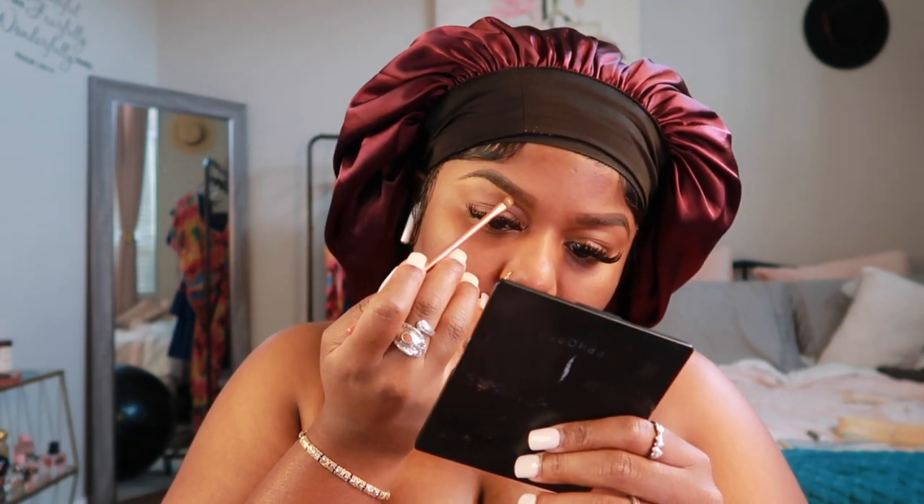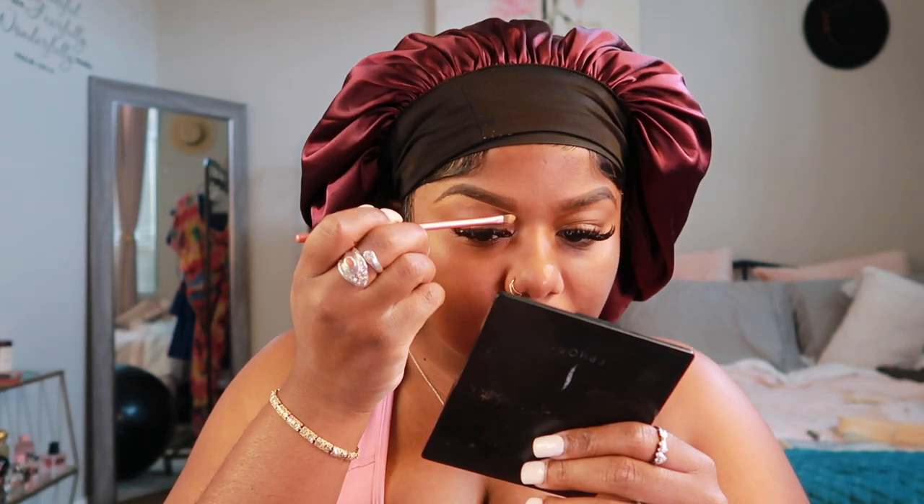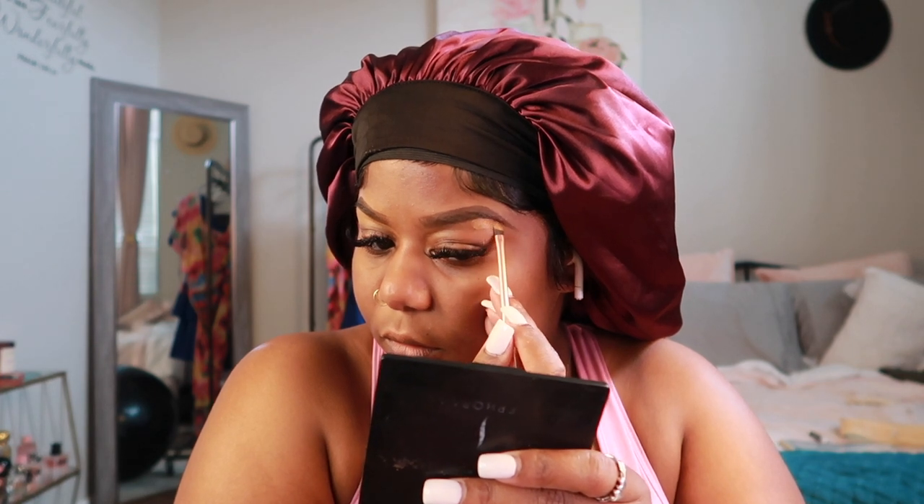Funny thing is I was actually rushing on this day, but I just cannot rush my brows. I can rush the rest of my face, but my brows cannot be rushed. They have to be related — they have to be twins, they have to be sisters who look just alike. That's why I look so focused.